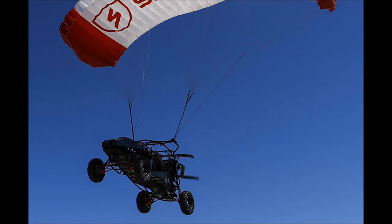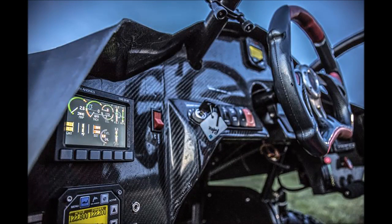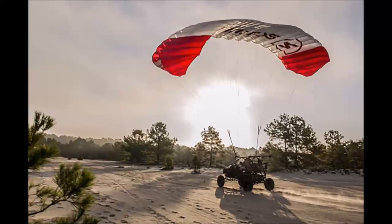Skyrunner says it requires 14 hours of flight training to learn how to fly the buggy once it is in the air. There are only two flight controls: left and right steering via the buggy's toggles, and a throttle pedal to climb or descend.